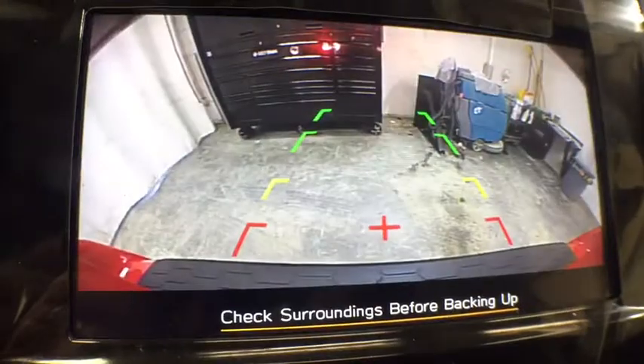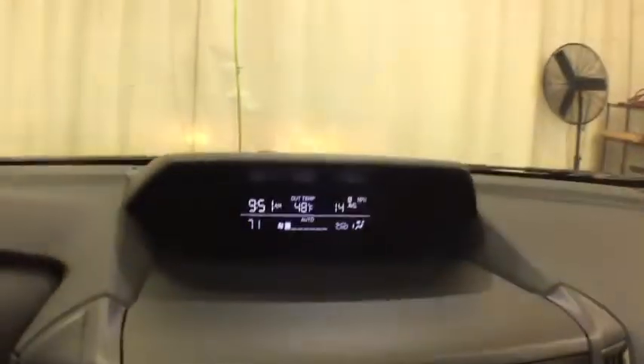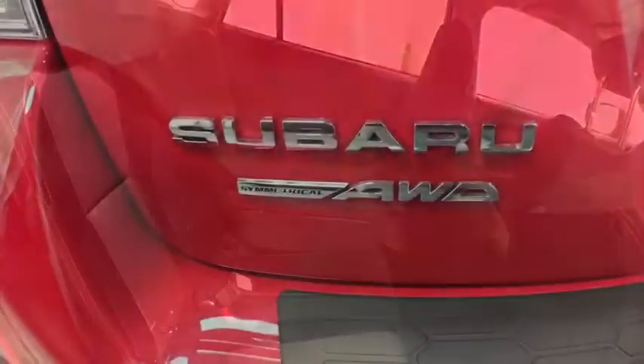Rear defrost, auto-off headlights, AM-FM stereo radio, climate control, MP3 player, passenger airbag, fog lamps. If affordable style and reliability are what you're looking for,